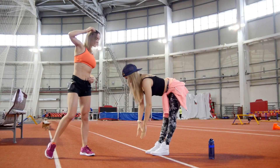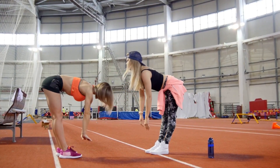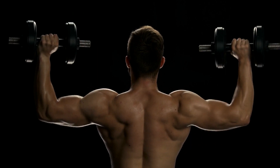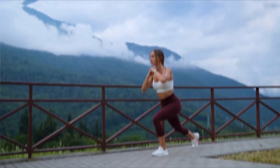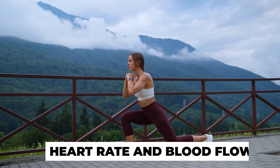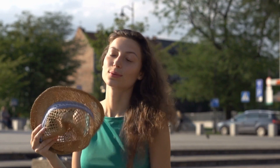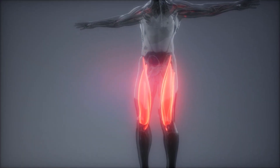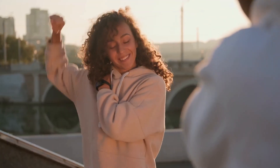Proper warm-up and cool-down. Always warm up before your workout with dynamic stretches or light aerobic activity. After your workout, perform a cool-down with stretching to ease your body out of exercise mode. A warm-up prepares your body for exercise by increasing heart rate and blood flow to muscles. A cool-down gradually lowers your heart rate and helps remove waste products from your muscles. Include dynamic stretches like leg swings and arm circles in your warm-up and static stretches in your cool-down.